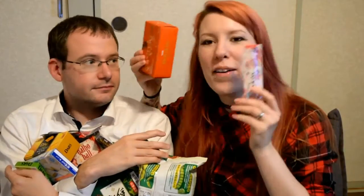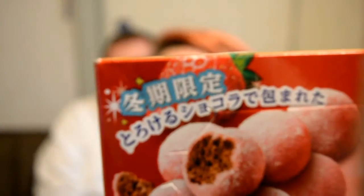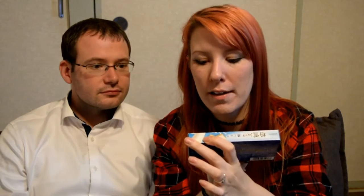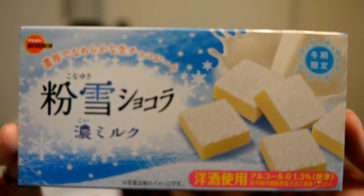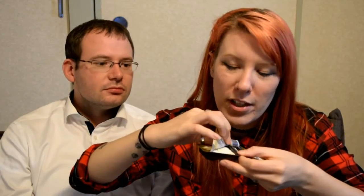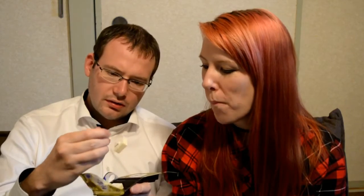Hey guys, we are going to try all of these today — all the winter style limited edition chocolates. The first one looks like it's got a snowy texture, white chocolate, like Camembert cheese. It does look like Camembert — it has the white skin on top. It might actually be cheese. It looks like it's got the texture of white powder, like a tablet almost.